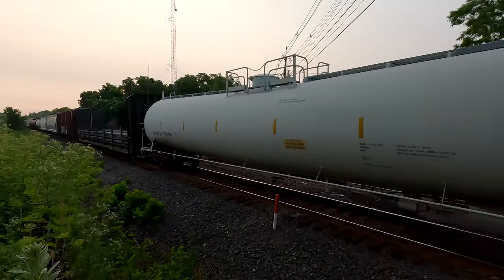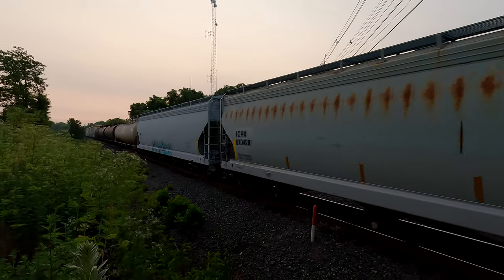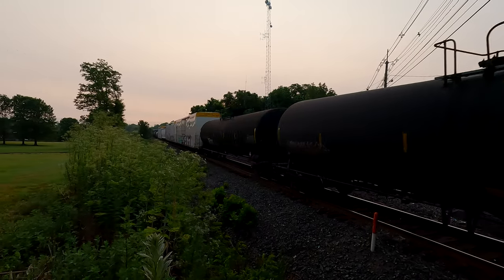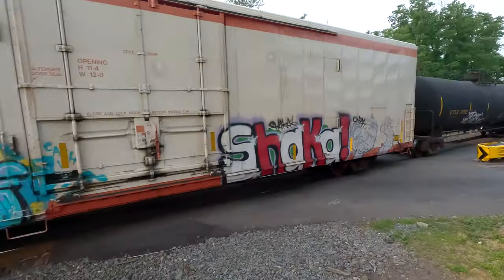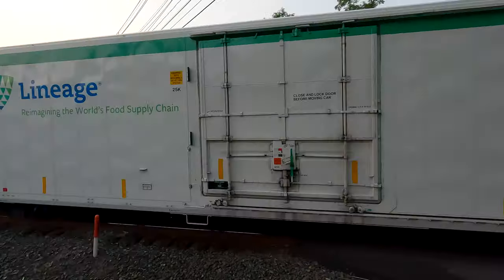The graffiti is just getting insane lately — it seems like every car is tagged, and it's like the entire car now, not just a little tiny section. Look at that car.